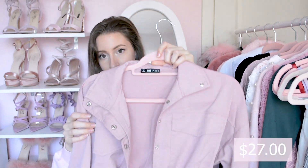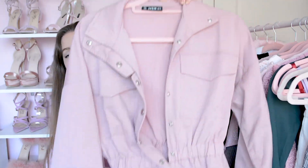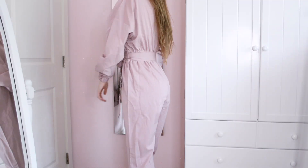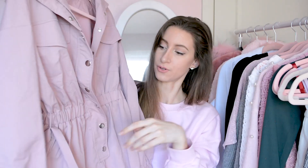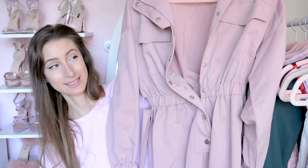Next up is this jumpsuit, which is a really interesting piece. It's kind of a utility-looking work jumpsuit but it's really cute and stylish. I love the casual vibe and the fact that I can just throw some cute shoes and a purse on and the outfit is done. It has a tie around the waist, though the tie is held on only by little strings and no real belt loops. I got an extra small and it's still a little baggy, so I'd definitely size down. The color turned out more pink than it looked online, which made me extra excited.